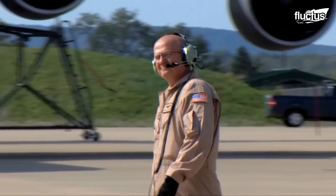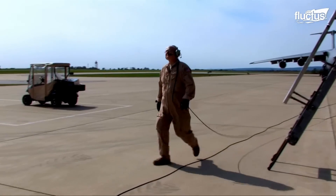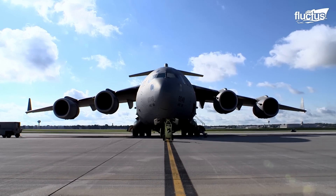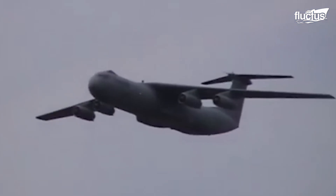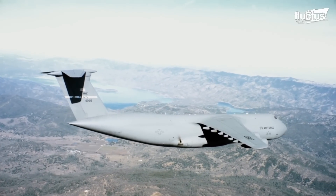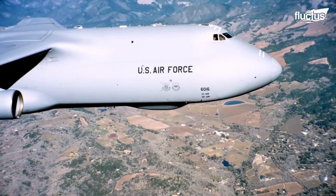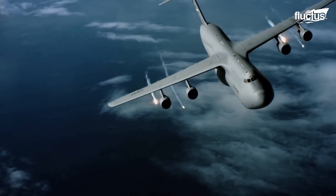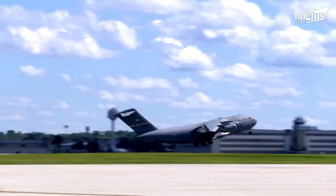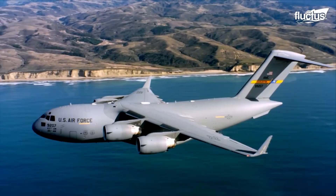The ground crew wears headphones to cancel out the noise, which can be very irritating at times. In the 1980s, the U.S. Air Force started developing C-17 aircraft to replace the aging C-141 Starlifter and relieve the C-5 from some of its duties. After flying for the first time on September 15, 1991, the C-17 has been fulfilling the airlift requirements of the U.S. Air Force.